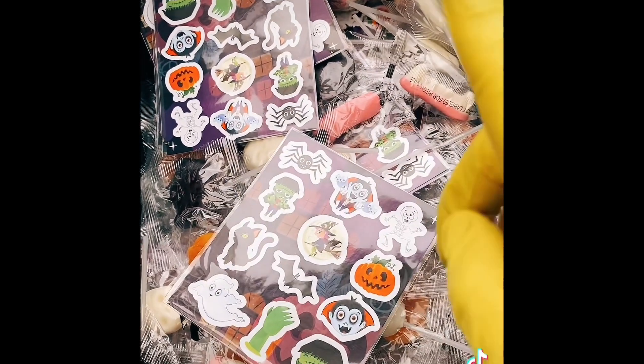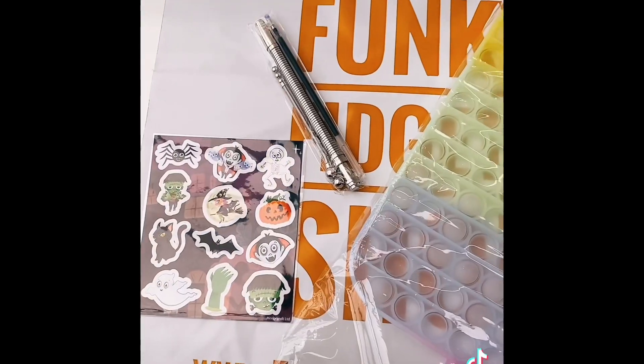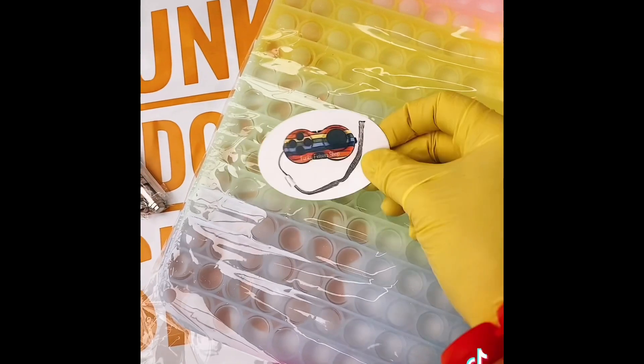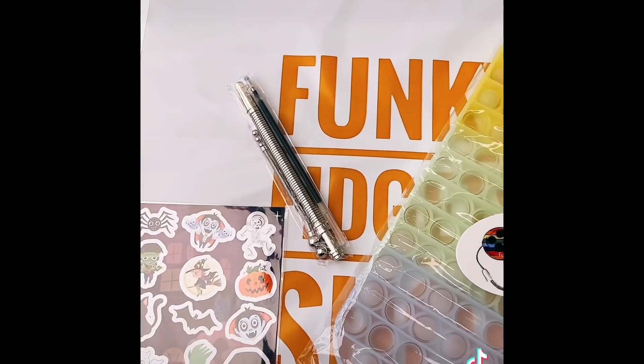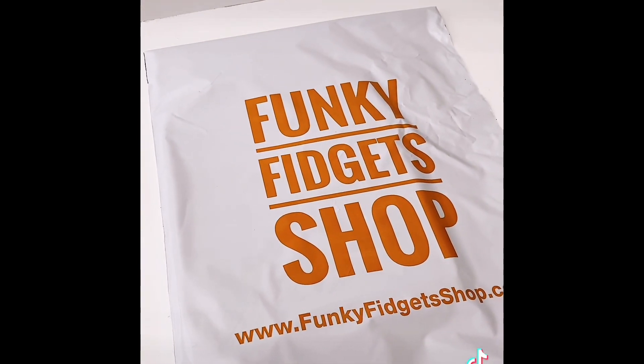Happy Halloween guys! For Owen I'll pick a sticker pack. So there we go Owen — your sticker pack, your fidget pen, and your huge puppet. I'm going to pack it all in this bag now. All packed! Right, time to pick another one.